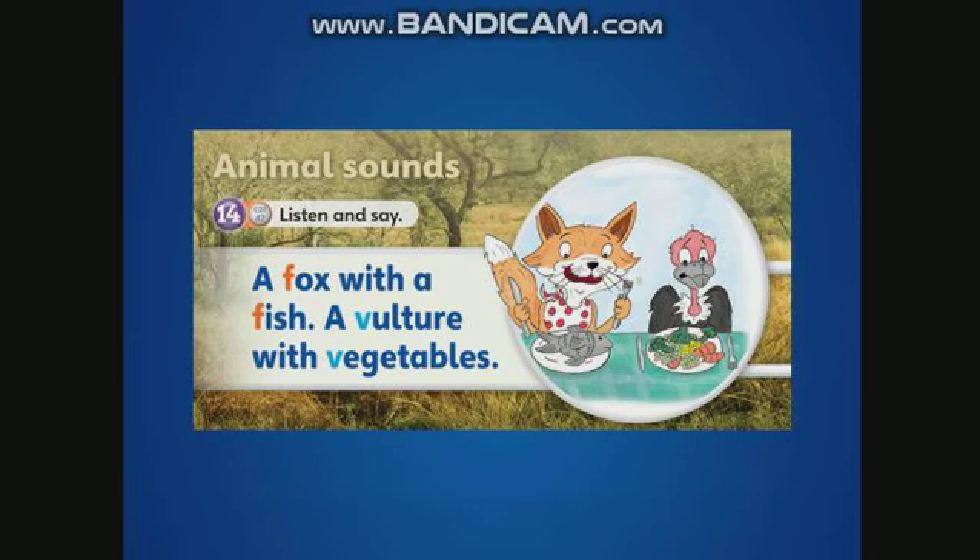Now let's practice pronunciation. We have the F sound. I say, you repeat. That's the F sound. And we have the V sound. I say, you repeat. A fox with a fish. A fox with a fish. A vulture with vegetables. A vulture with vegetables.